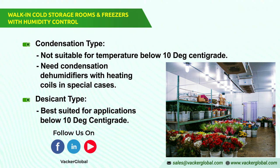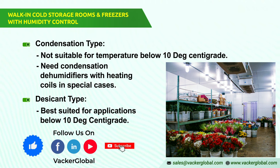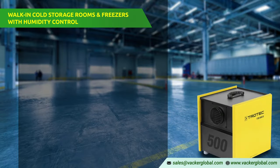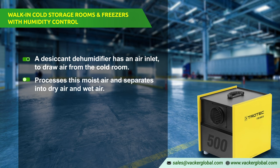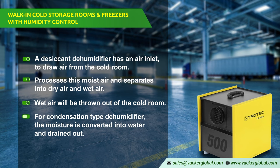A desiccant dehumidifier has an air inlet which draws air from the cold room. It then processes this moist air and separates it into dry air and wet air. The wet air is thrown out of the cold room — this is the process of reducing the humidity in a cold storage room. For a condensation-type dehumidifier, the moisture is converted into water and drained out of the room.